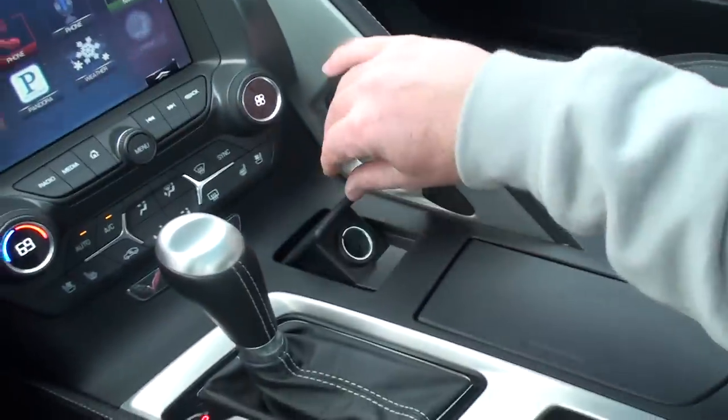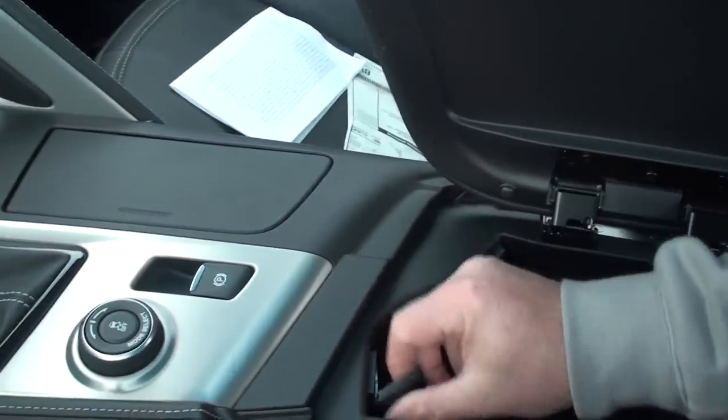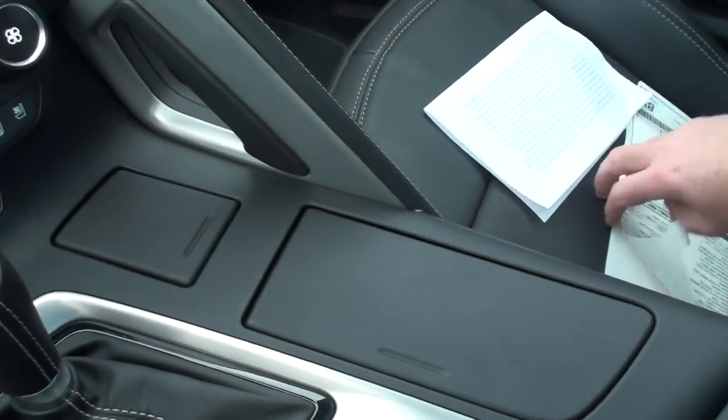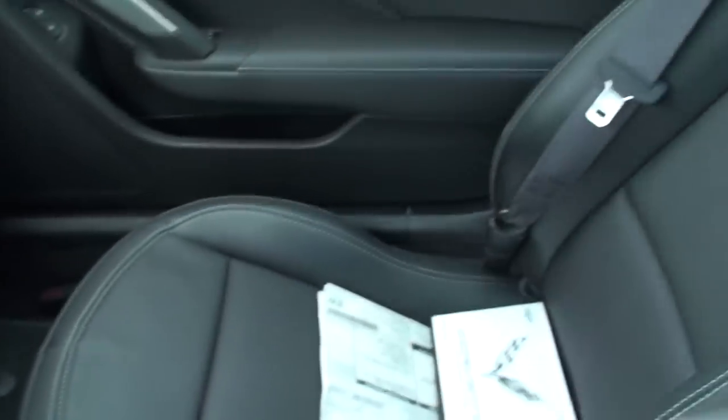Cup holders, cigarette lighter, a couple USB ports, SD card slot, auxiliary input, and another outlet. I do have the extra key, owner's manual, and original window sticker — everything.